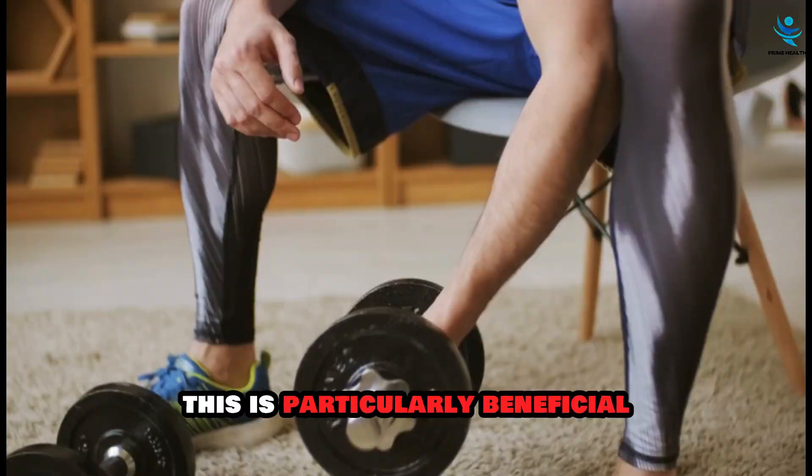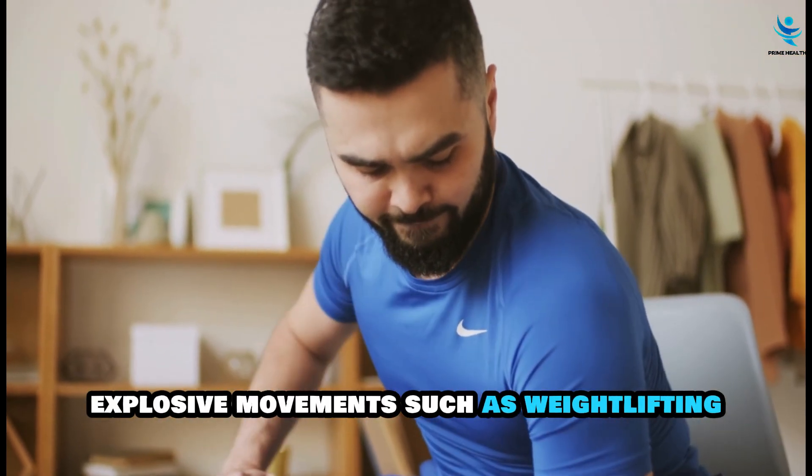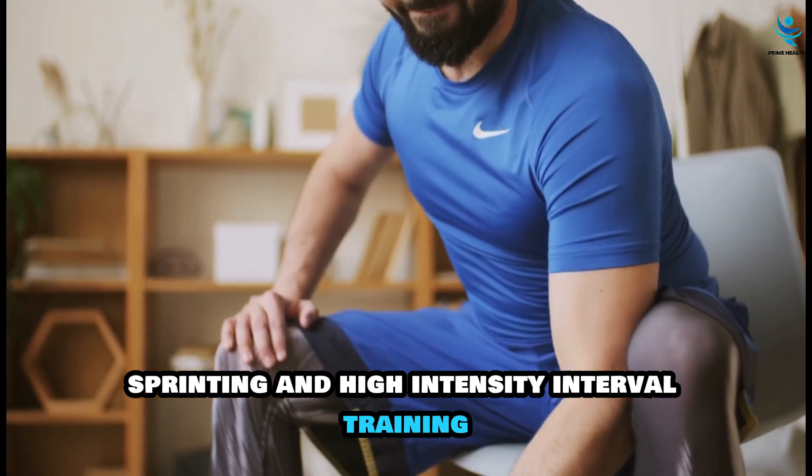These benefits are particularly useful for activities that rely on short, explosive movements, such as weightlifting, sprinting, and high-intensity interval training.